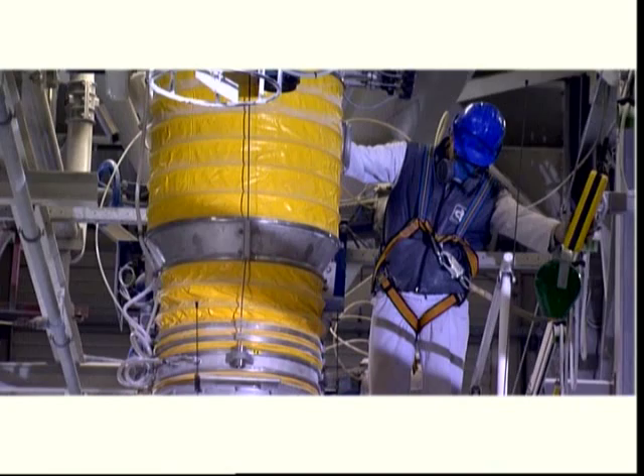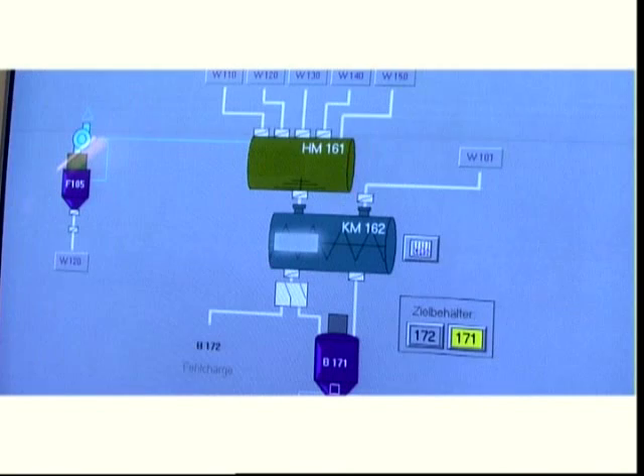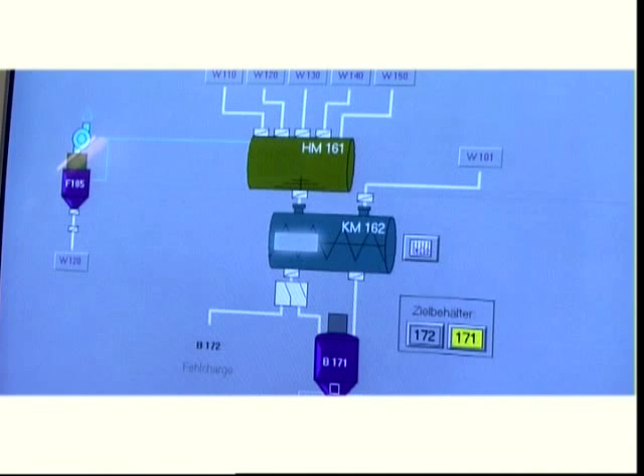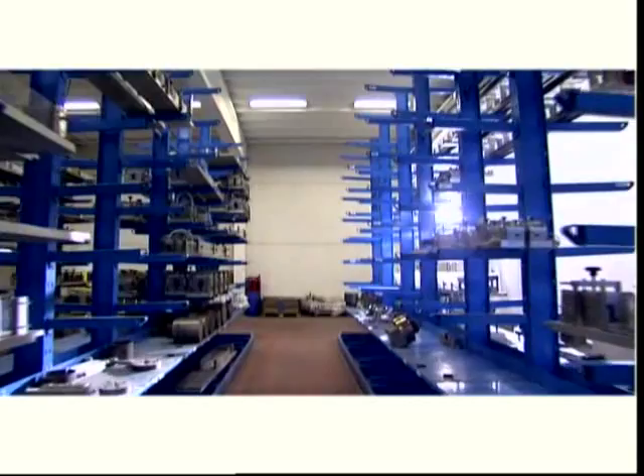Mixing the PVC resin with the various additives is called compounding. This occurs internally at De Koenig, whereby one of the most important production factors — raw material — stays under the company's roof. The PVC powder produced is used to extrude the De Koenig profiles.